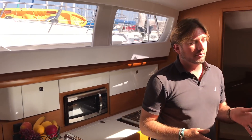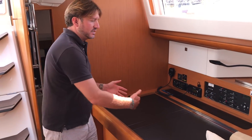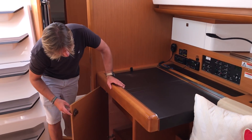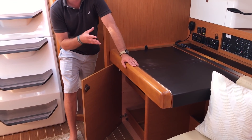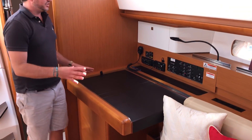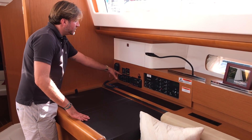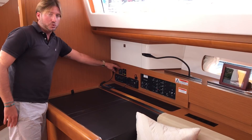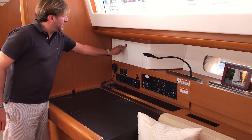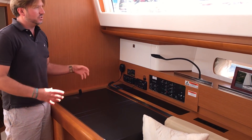Directly across from the galley is our nav station, which is set up quite nice — a large area to lay out all your charts. We also have a big dedicated area down below where you can put an additional freezer, ice maker, or refrigerator if you desire. The nav station has our Fusion stereo system, inverter controllers, Raymarine VHF, 110V panel, 12-volt panel, and additional stowage. I really like how the white lacquer cabinets set it all off.